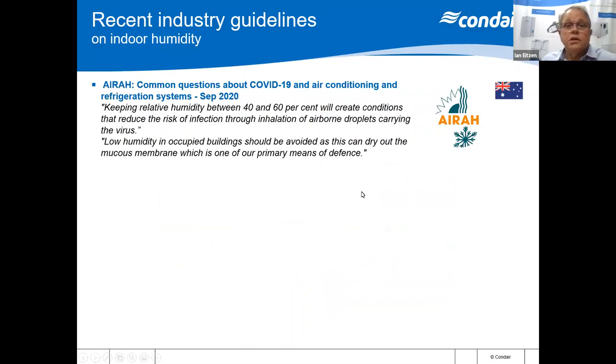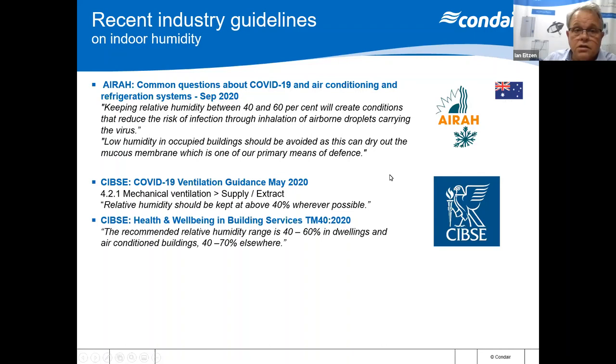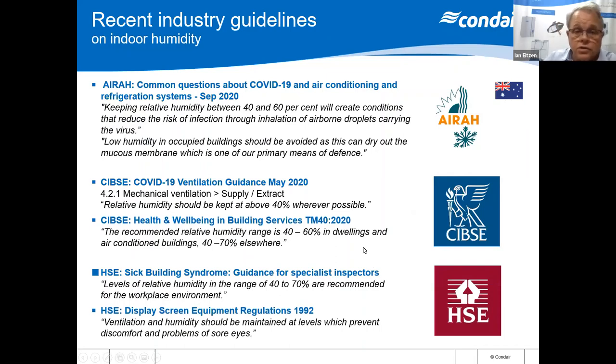There are a couple of recent industry guidelines on indoor humidity. AIRAH published common questions about COVID-19 air conditioning since September 2020, stating that keeping relative humidity between 40 and 60 percent will create conditions that reduce the risk of infection through inhalation of airborne droplets carrying the virus. Low humidity in occupied buildings should be avoided as it can dry out the mucous membrane, one of our primary means of defense. There are also ventilation guidelines by CIBSE which recommend relative humidity should be kept above 40 percent wherever possible, with a recommended range of 40 to 60 percent in dwellings and air-conditioned buildings, and 40 to 70 elsewhere. There are also some guidelines on the HSE.